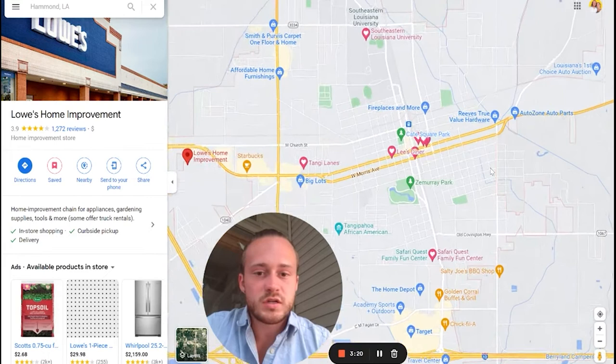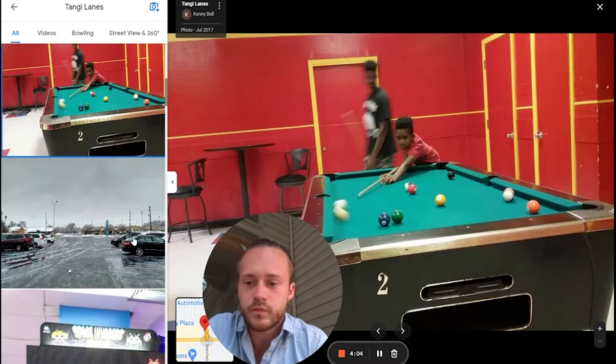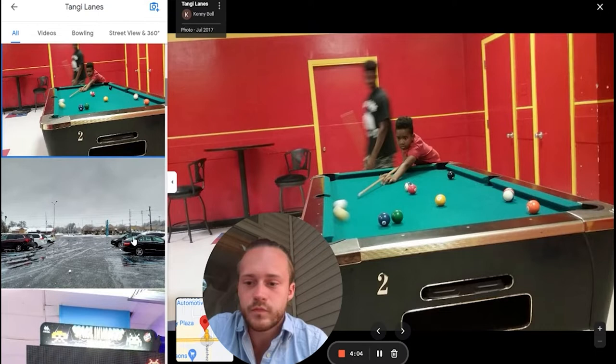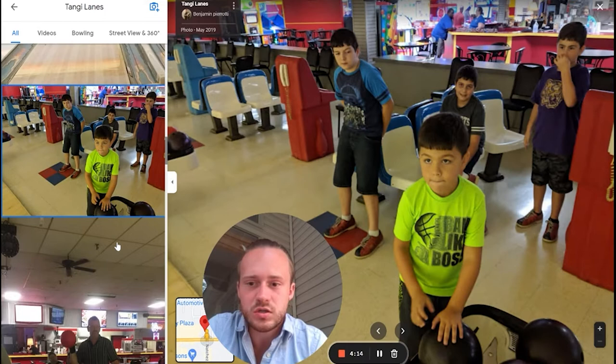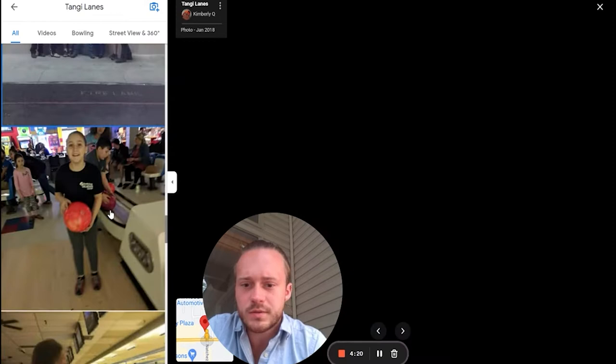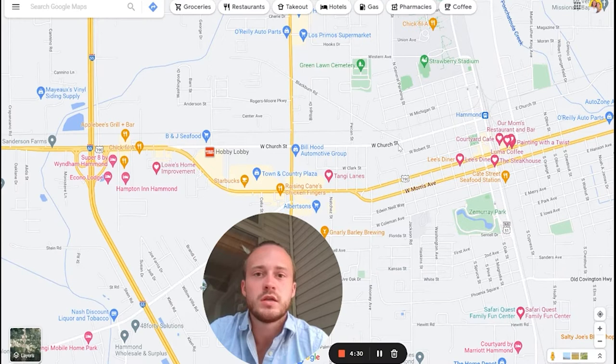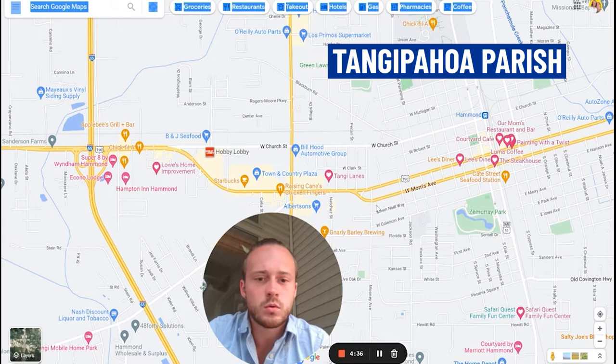Tangie Lanes is a bowling alley — I wanted to highlight it just to show you there is a bowling alley in Hammond and it's got an arcade in it too, perfect for kids. I live on the North Shore, so I've been to Tammany Lanes, but that just got shut down, so I'll have to check this one out. It's called Tangie Lanes because it's in Tangipahoa Parish — we have parishes, not counties in Louisiana, just because we want to be different.